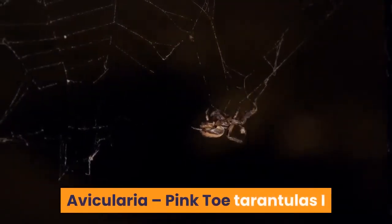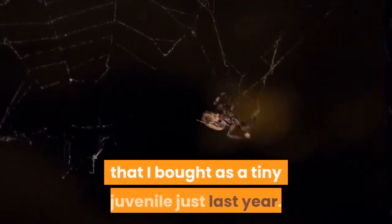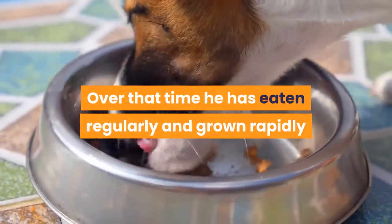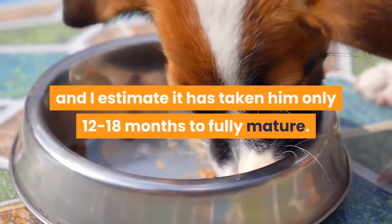Avicularia — Pink Toe Tarantulas. I have an adult male pink toe at present that I bought as a tiny juvenile just last year. Over that time he has eaten regularly and grown rapidly, and I estimate it has taken him only 12–18 months to fully mature.